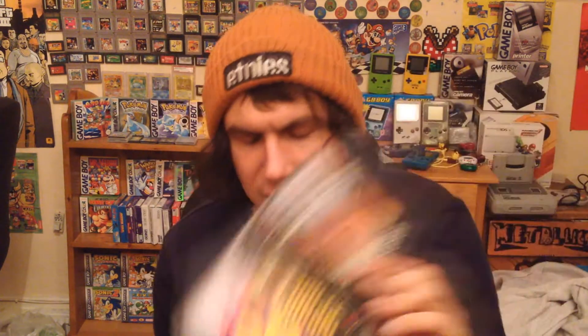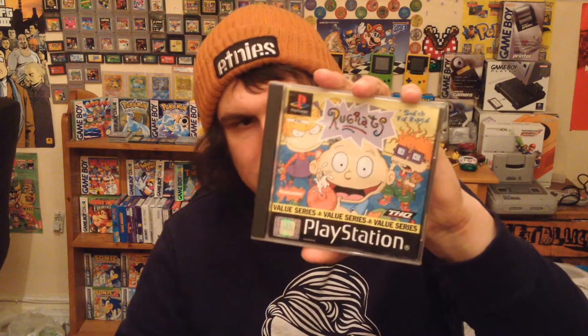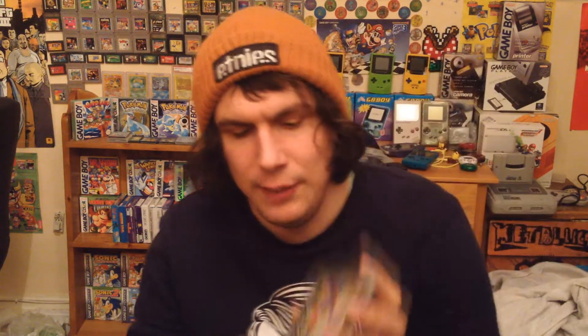Next I've got Jungle Book — something Party is the full title I think. I'm keeping this one. It looks like it should have come with a dance mat, and I think I've got a dance mat for PlayStation 1 anyway. It's all complete with disc and everything. I like my Disney games so I'm keeping this one. Also got Rugrats Search for the Raptar — I've now got this game three times. It's up for trade; it's got no manual but has the disc and insert.